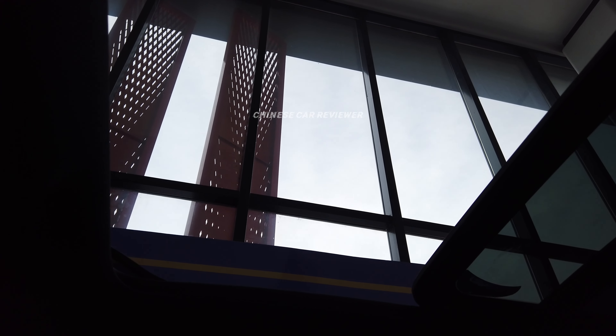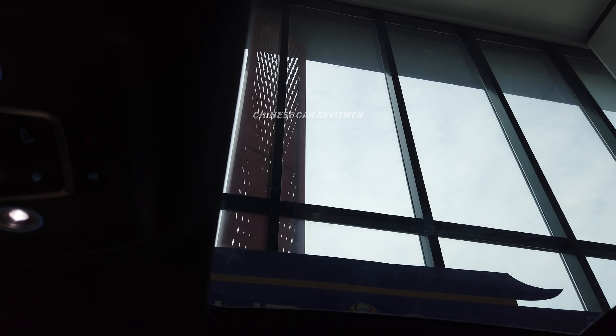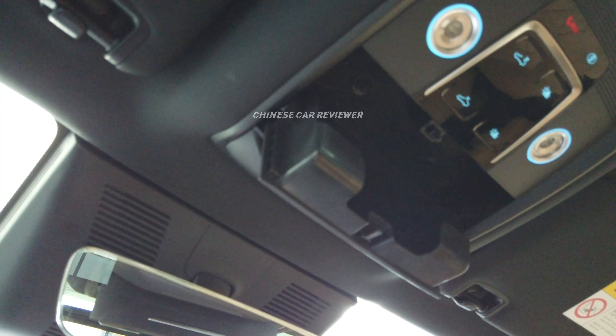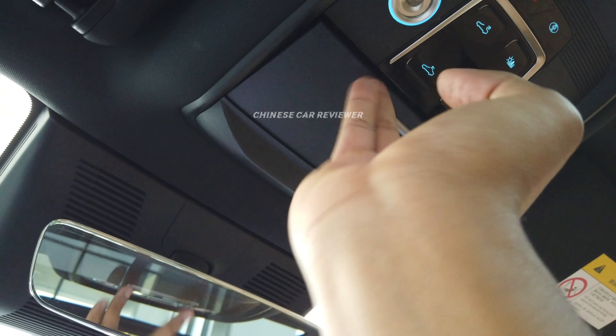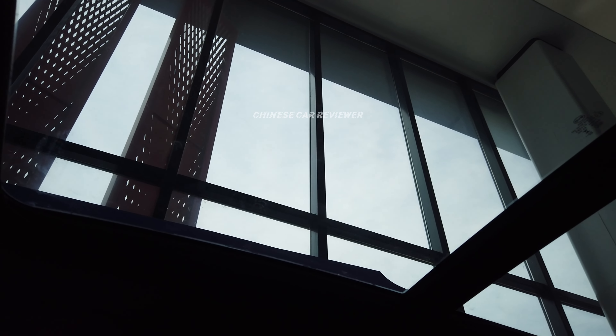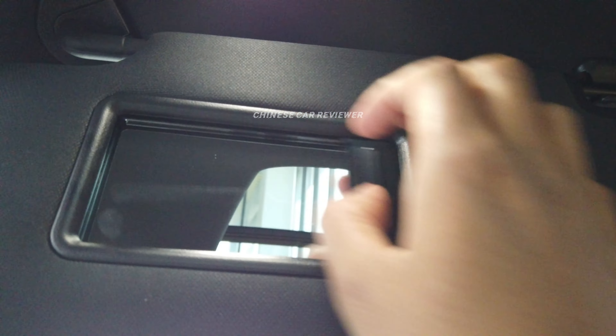The sunroof is really cool — and this is all available for below $20,000 USD, with 1,500 km of total range. The performance trim is below $25,000 USD. There's also a sunglass storage box overhead with a light — touch it and it opens and closes. You can also open and close the sunroof cover from there, plus a vanity mirror with light.